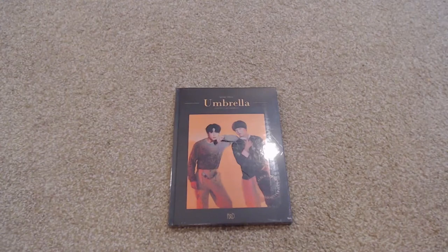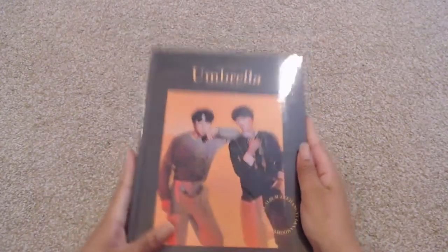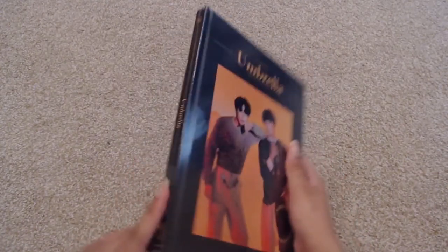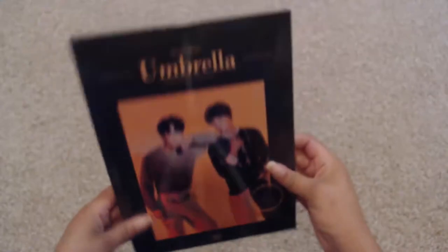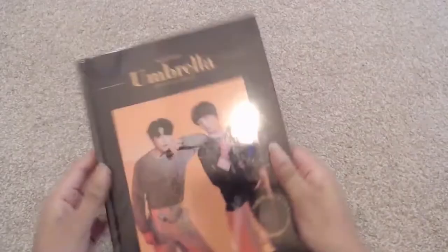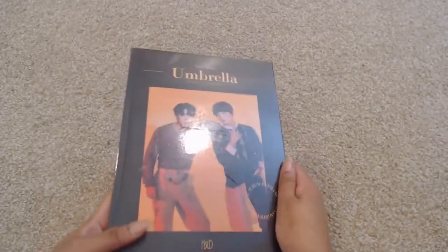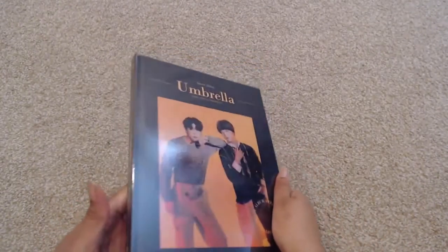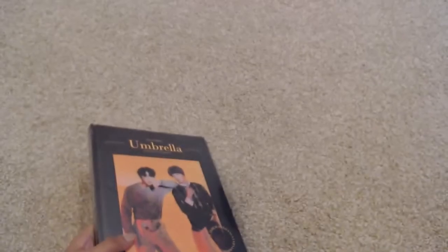Hey, this is Ashley and you guys are watching Ashley Epidemic. Today I'm going to be unboxing H&D's Umbrella. Umbrella is a single album. As you can see, this is a special album — it is very large hardcover, the size of a big book. This is almost more like a photo book than a regular album. There are only two songs on it.